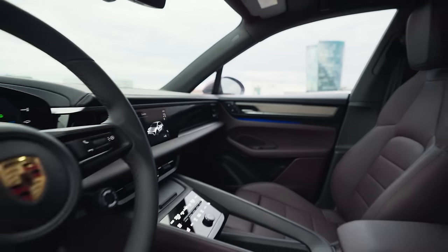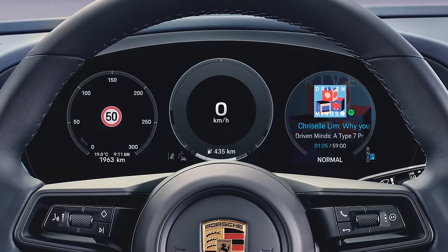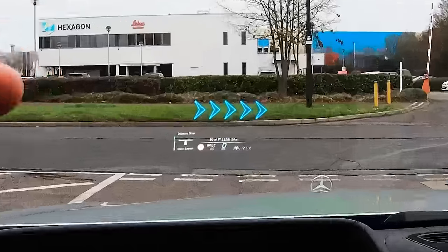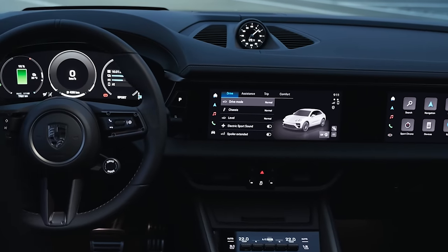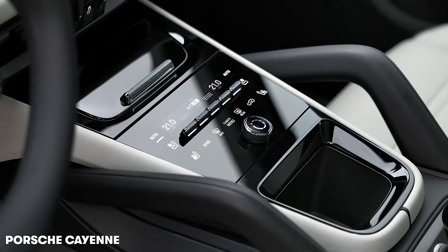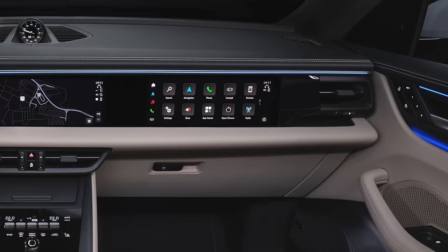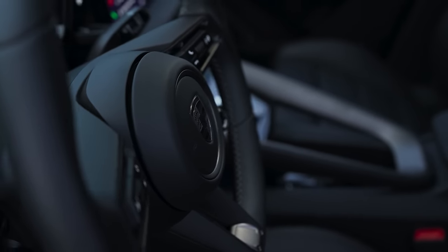Porsche knows how to combine analogue style with digital technology better than anyone. The new Macan comes with a curved 13-inch digital driver's display with clear analogue-style graphics. You also get a heads-up display — unlike the Tesla Model Y — with augmented reality graphics for the first time, similar to Mercedes' sat-nav displays. Most car settings are controlled through an 11-inch central touchscreen, but thankfully Porsche has fitted real physical buttons for the heating and ventilation controls. There's also an optional 11-inch passenger touchscreen with built-in video and music streaming apps.